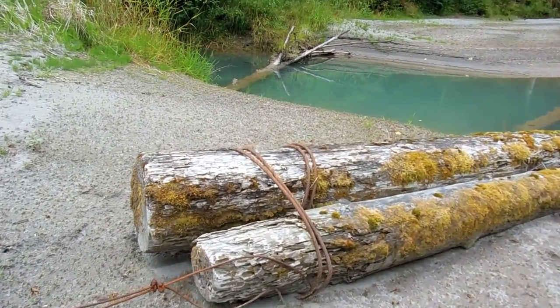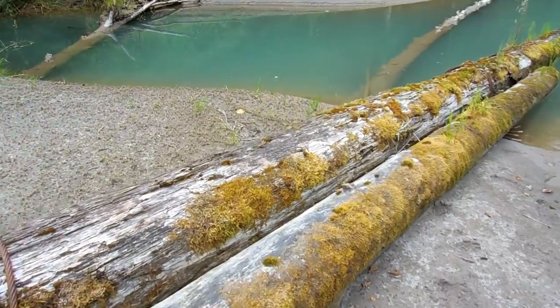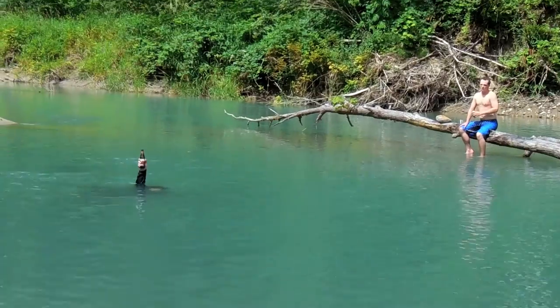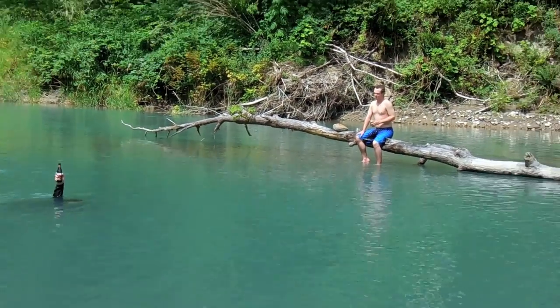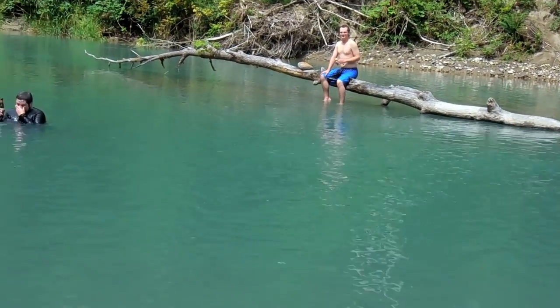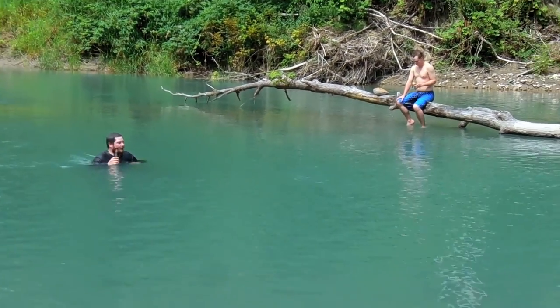Little logs right here, part of Hank's old bridge — but now it makes a perfect seat. I guess we're relaxing today. It's the least work we've done.